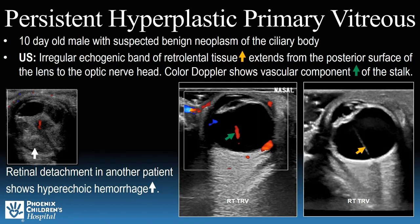The second case study is of a 10-day-old male with suspected benign neoplasm of the ciliary body. Ultrasound revealed an echogenic band of retrolental tissue that extends from the posterior surface of the lens to the optic nerve head, as demonstrated by the yellow arrow. When color Doppler is applied, flow can be seen within the tissue as evidenced by the green arrow. The findings were consistent with PHPV, persistent hyperplastic primary vitreous. It is usually accompanied with retinal detachment, although that was not appreciated in this particular patient.